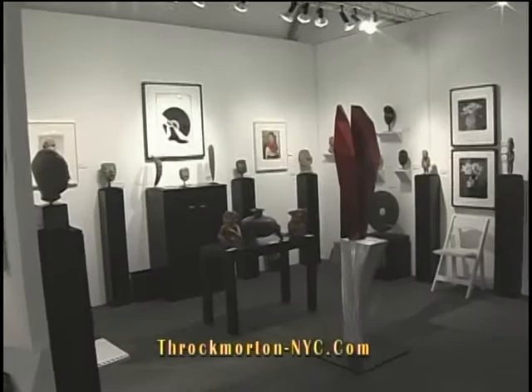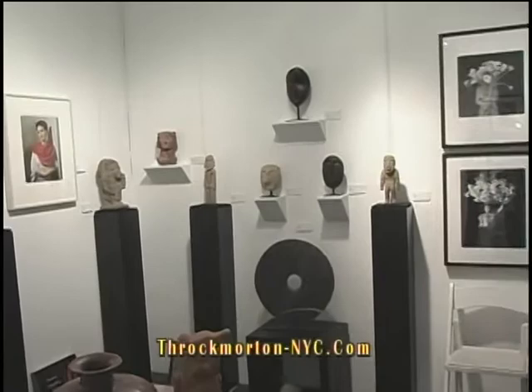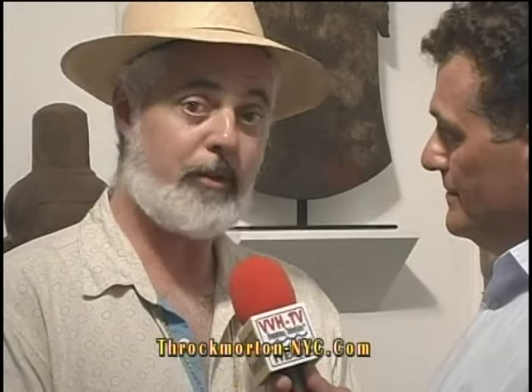Thank you, Craig, for giving us this tour of the Throckmorton galleries here at Art Hampton's. You're so knowledgeable and approachable, and your art speaks to a large part of our viewership interested in quality. If you really want to see something unique and different, Throckmorton Fine Art is the place to come. There are things from all over the world in the gallery and here at Art Hampton's. If you want to build a collection, learn how to become a collector, or if you're already a collector with provenance pieces you'd like to sell or obtain appraisals for insurance, we're more than happy to work with you. Throckmorton Fine Art — my name is Craig Block, Spencer Throckmorton. We're here and we'll be happy to work with you.